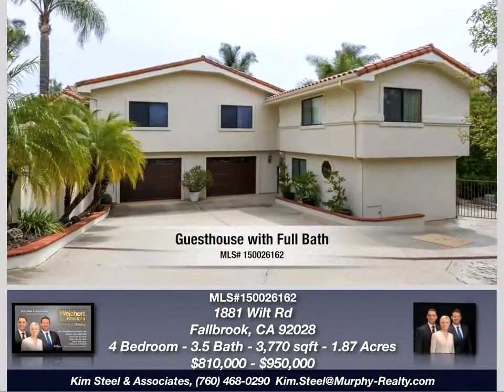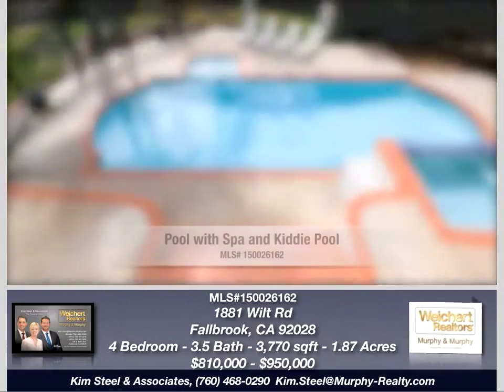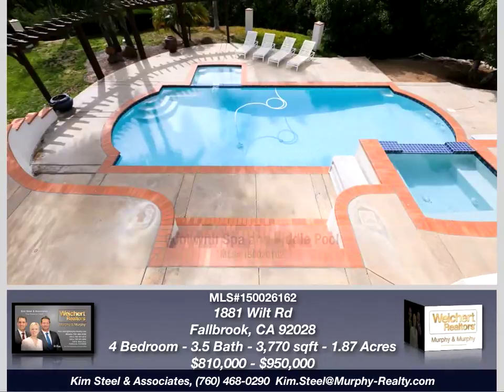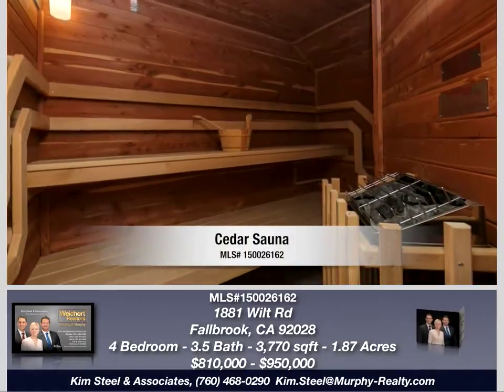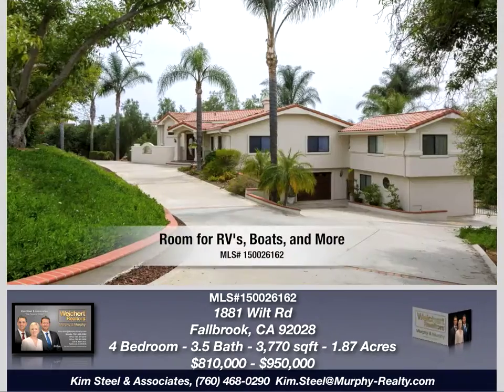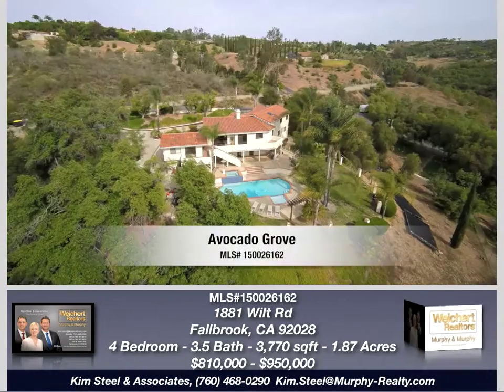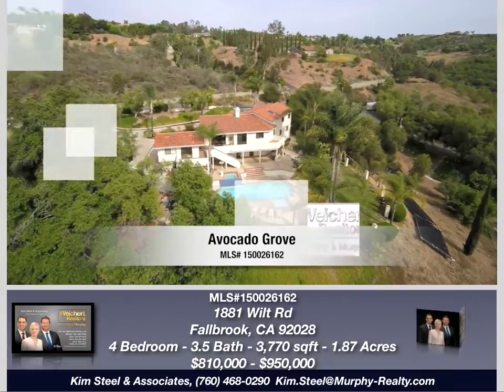A semi-detached two-story guest house with full bath and beautiful custom entry door, pool with spa and kiddie pool, a cedar sauna in the main house, sweeping hillside and valley views, room to park an RV, boats, or other toys, and a small avocado grove that offsets the water bill.